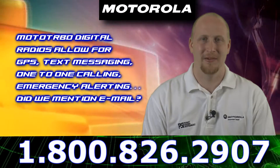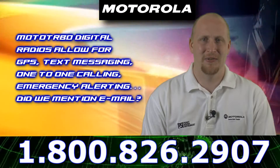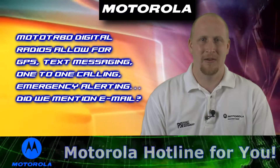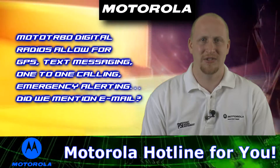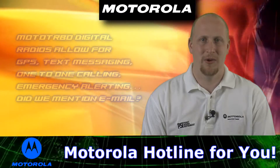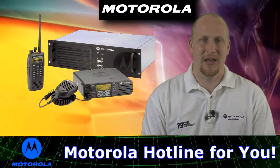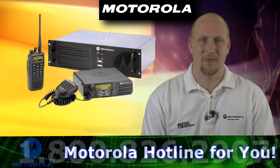Email is a really unique and very helpful feature to advance productivity of your company and your employees. There's also the one-to-one calling or group calling features, just to name a few. If you'd like to learn more about these features or find out if the Moto Turbo 800-900 radios are right for you, we can help.